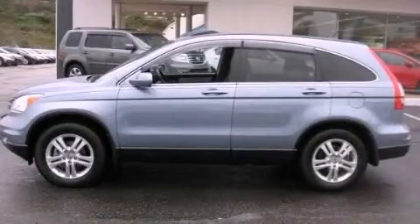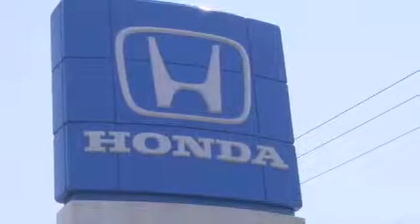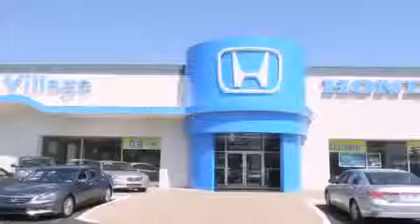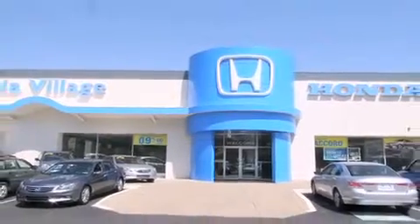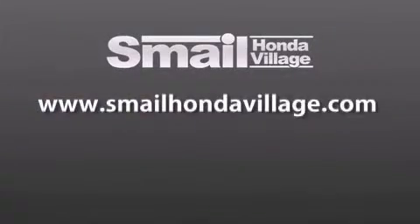Please call today to reserve this vehicle for a test drive. Smale Honda Village is conveniently located at 5043 Route 30 East in Greensburg. We are less than a half a mile from the Westmoreland Mall. Contact us today to find out about our financing specials and leasing offers, and make sure to visit us at SmaleHondaVillage.com.